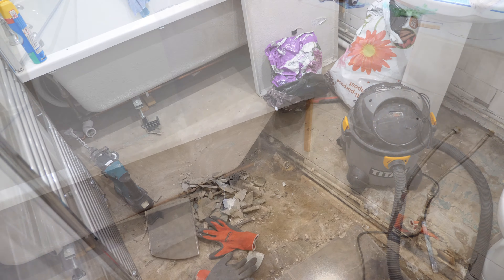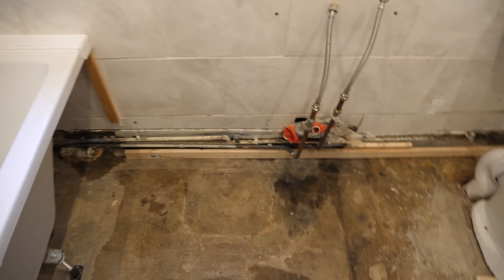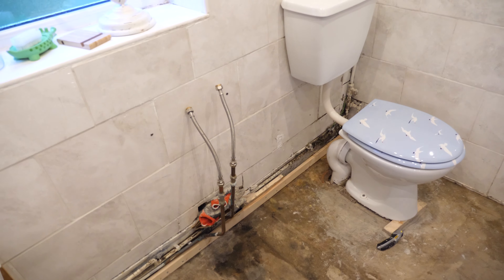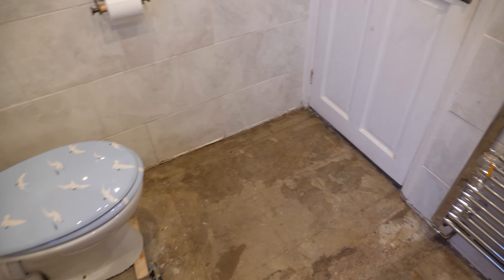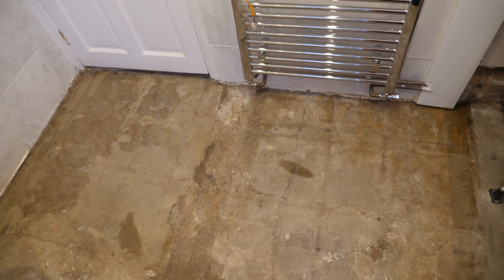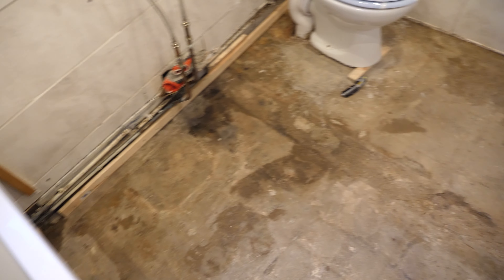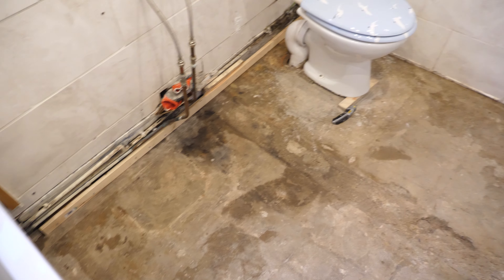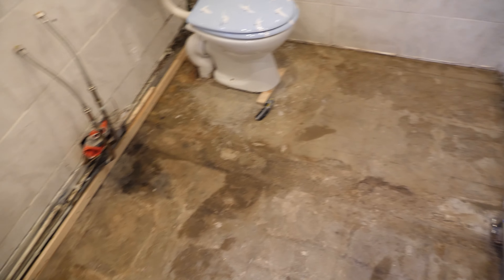A little bit of a bathroom update - we've got all the floor up. I ended up having to take the sink out as well, and I've got the loo propped up on bits of wood. Had a late night last night and got the floor all sealed. Next I need to cut the insulated board to try and keep it a bit warmer and less damp than before.